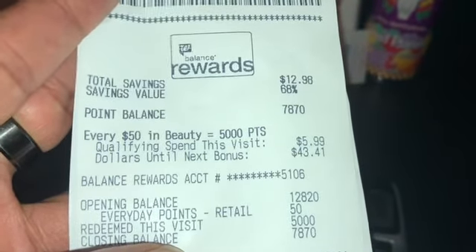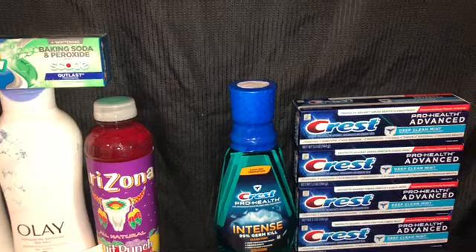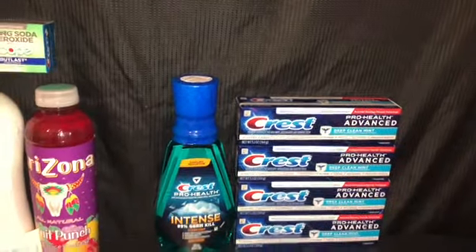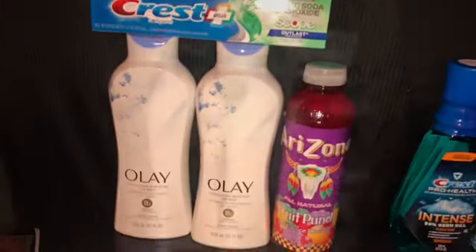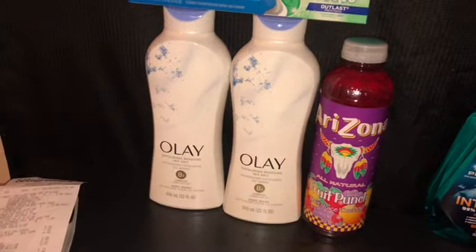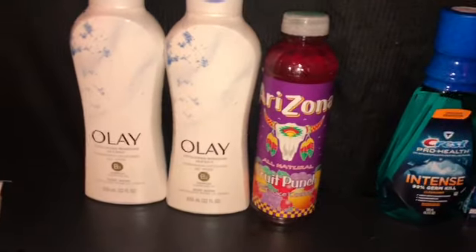I only got 50 everyday points — I didn't get the 3,000 bonus points even though I had that coupon clipped. I'm going to call to get those points. I also scanned it in Fetch — there was no promo for the Olay so I just got 50 points, which is better than nothing.